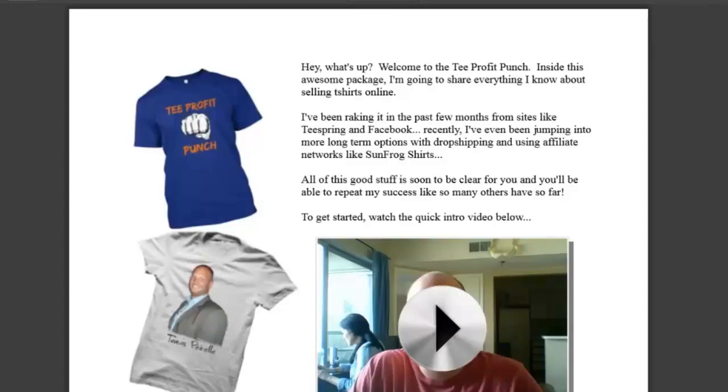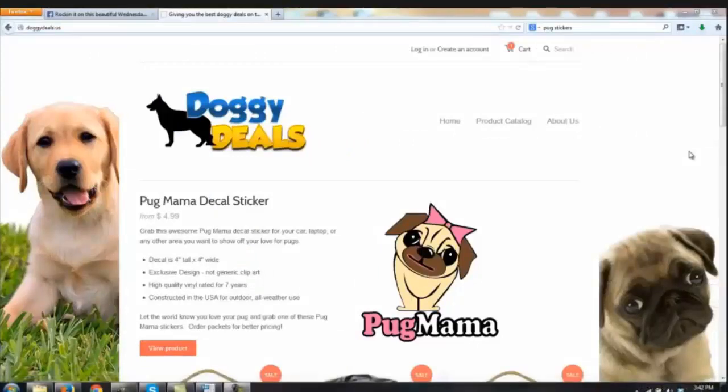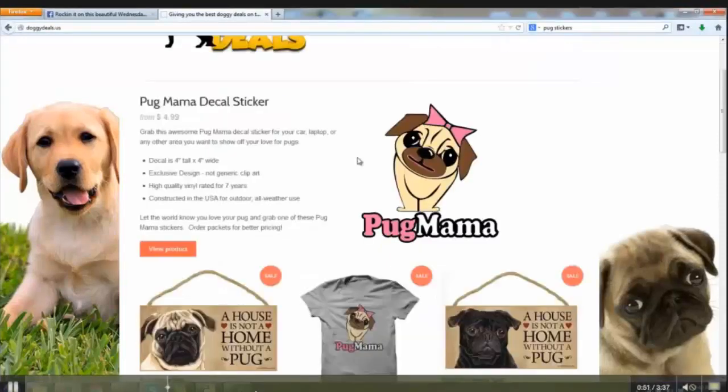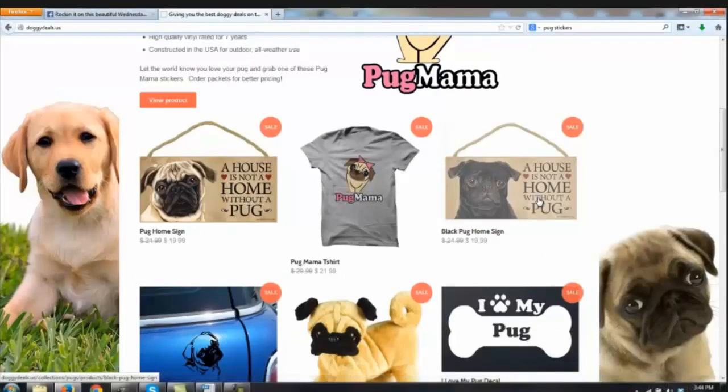It's a series of advanced training videos where we dive into selling online beyond t-shirts — what we're going to do with our t-shirt designs and the different assets we've grown selling on Teespring to make more money with it. How are we going to increase profit from our fan pages?